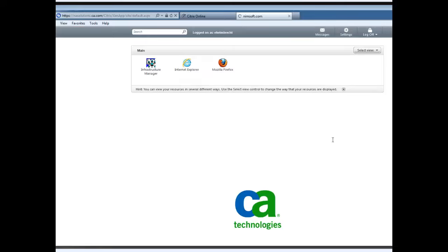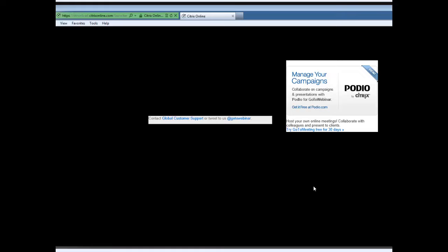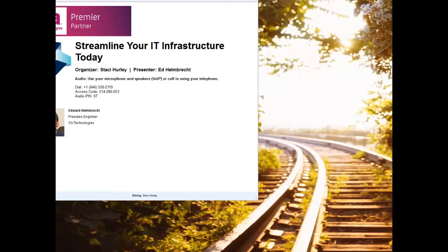Thank you Ed for the great presentation. I'd also like to thank everybody for joining us today. We hope you found the information and demo to be very informative. If you'd like a copy of the presentation or have any other questions around CA NIMSOFT Monitor, please let me know. If you have any questions and want to stay a couple more minutes, we can definitely stay on and answer them — otherwise, please feel free to drop the session. Thanks again for joining.